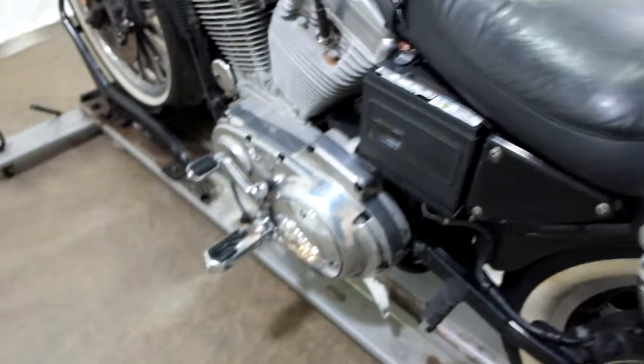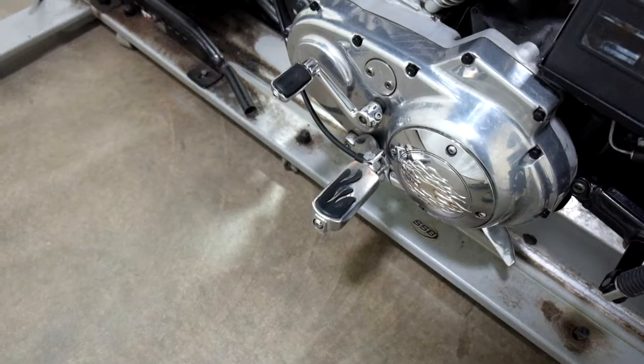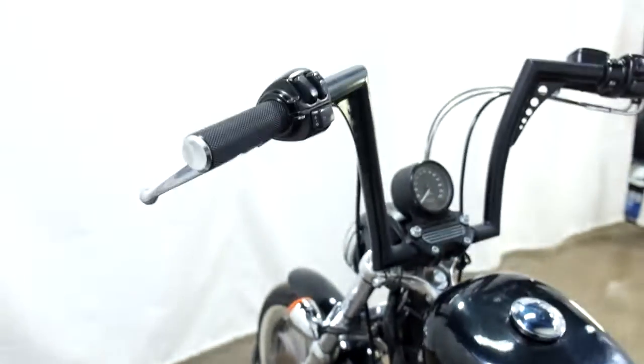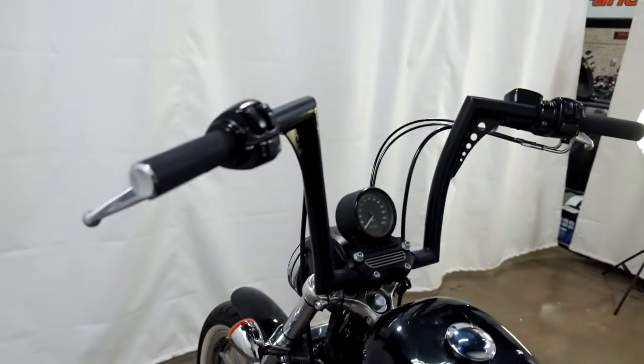And then on this side we've got the rider pegs, or driver pegs, and the engine cover. And again, grips, apes and cables.